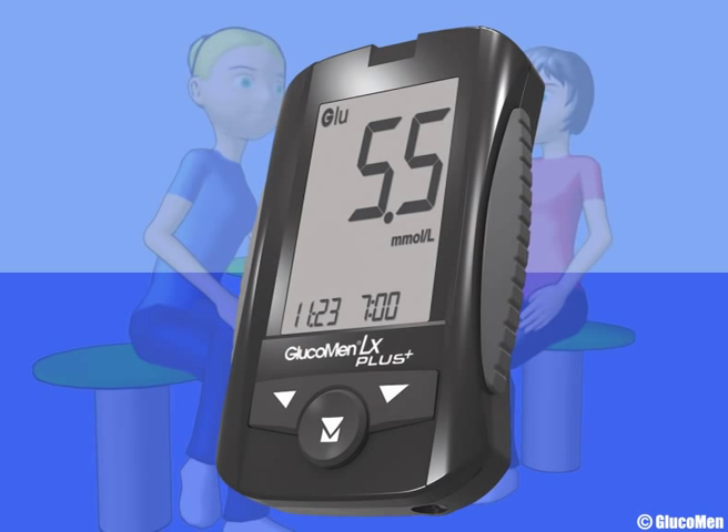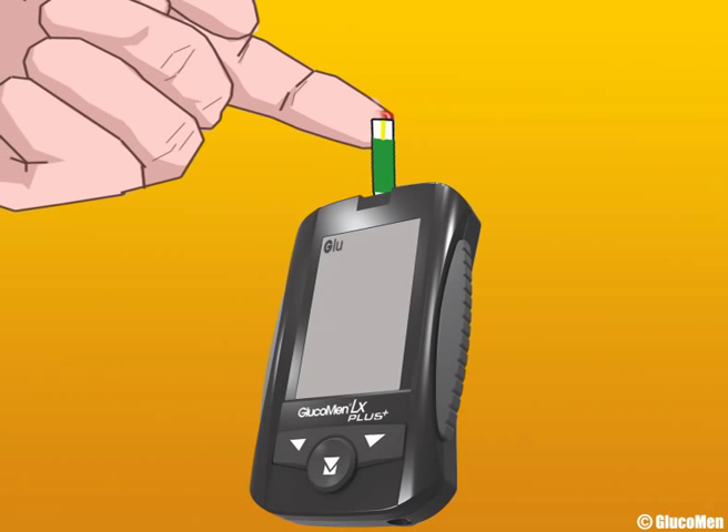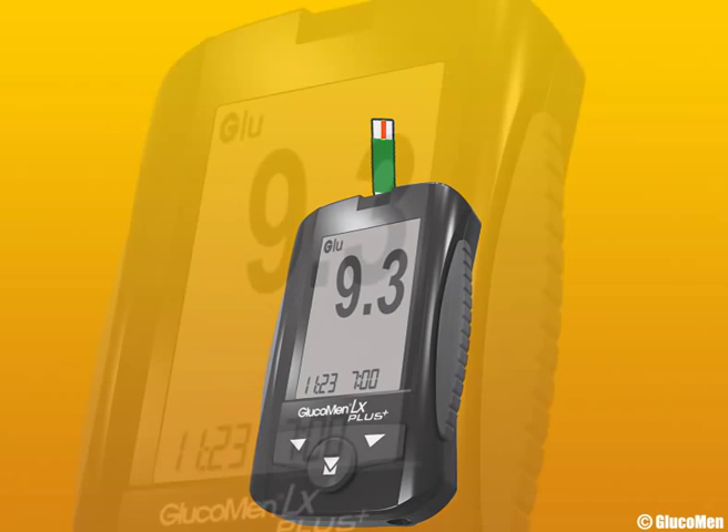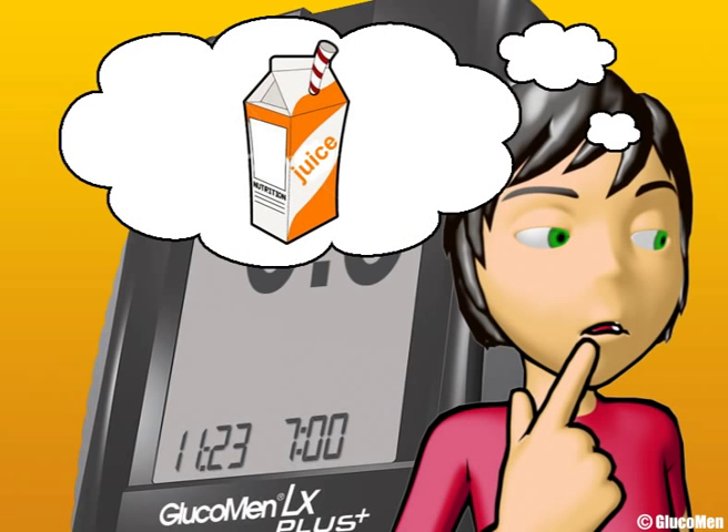Meters like Glucomen LX Plus and Glucomen GM allow you to test quickly and easily at any time. Let me show you. You just insert a test strip, prick your finger with the finger pricker and test, like so. Oh, that's a little high — probably that carton of juice I had earlier on.